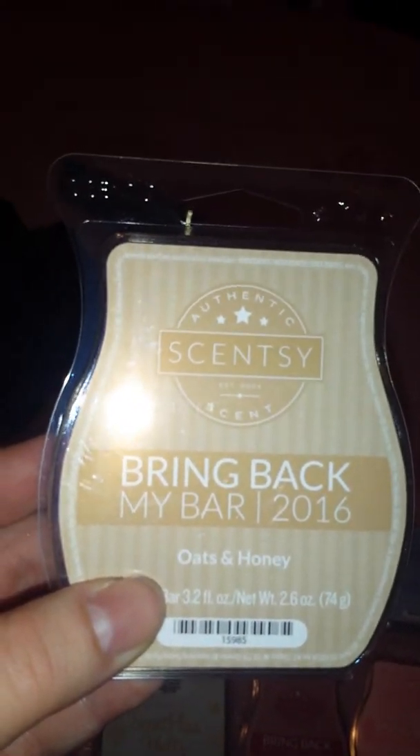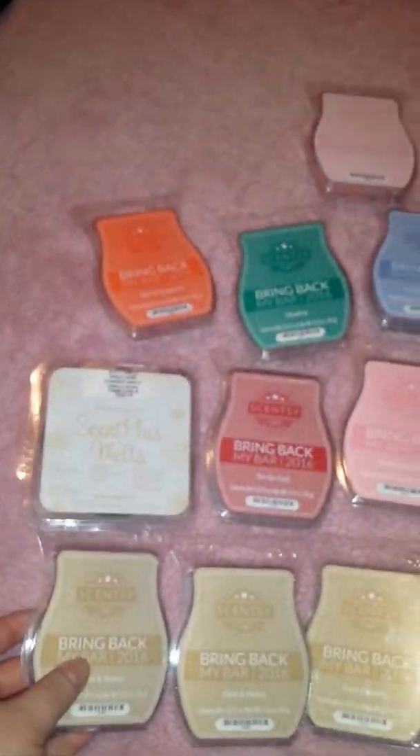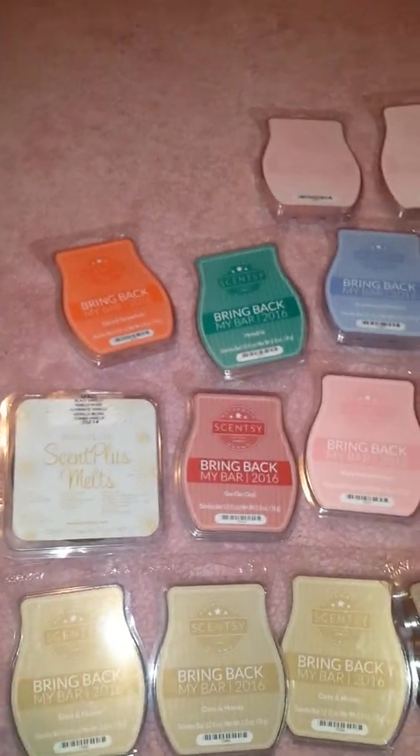And I got four Oats and Honey. Who doesn't like Oats and Honey? It just smells like oats, honey, and cookies, and it smells like cinnamon. I love this scent — it's so delicious. I'm glad I got four of those, and I stocked up on three more with Oats and Honey.